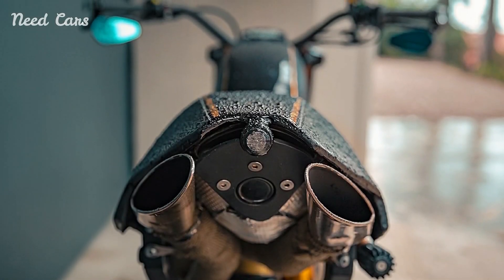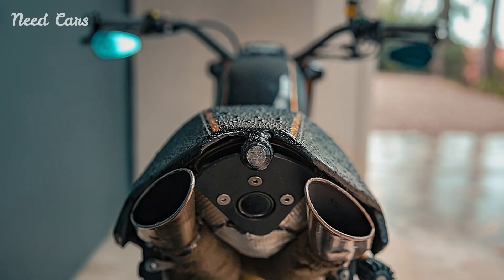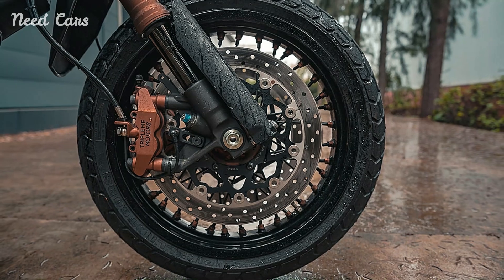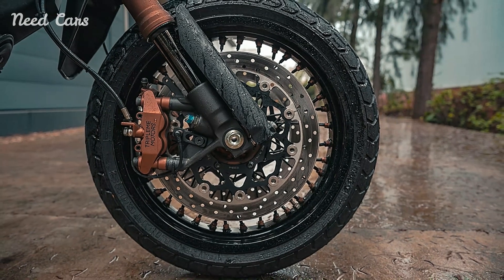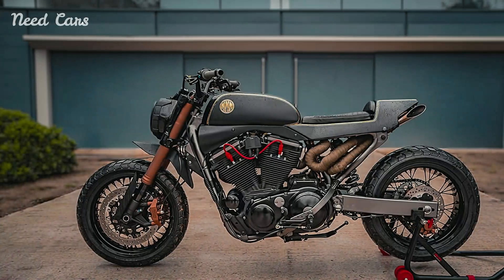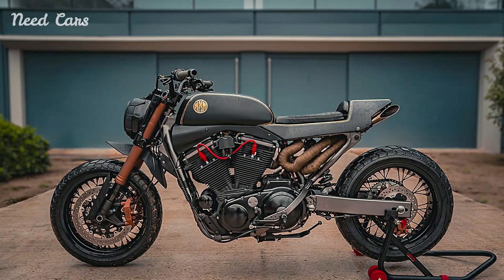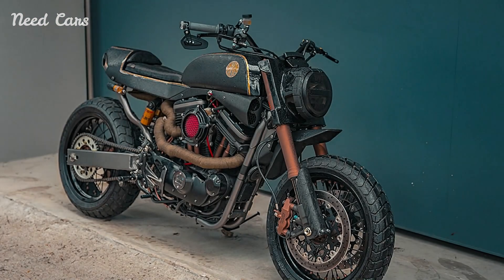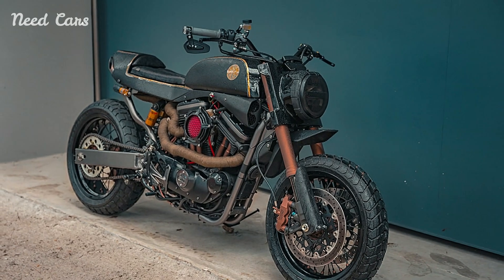The heart of the Street Tracker beats with the soul of Harley-Davidson's legendary V-twin engine. Renowned for its distinctive rumble and robust performance, the engine delivers ample torque and acceleration, ensuring exhilarating rides on demand. Coupled with a tuned exhaust system that enhances both sound and efficiency, the Street Tracker offers a symphony of power that resonates with every twist of the throttle.